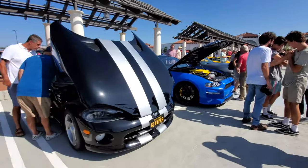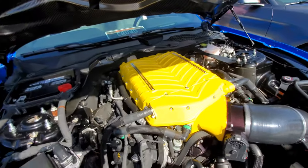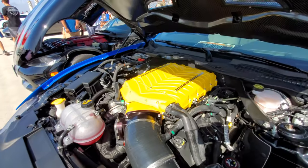Dodge Viper. Really cool Mustang with a Whipple supercharger — now we're talking. Look at the size of that intake, that's a big Whipple.